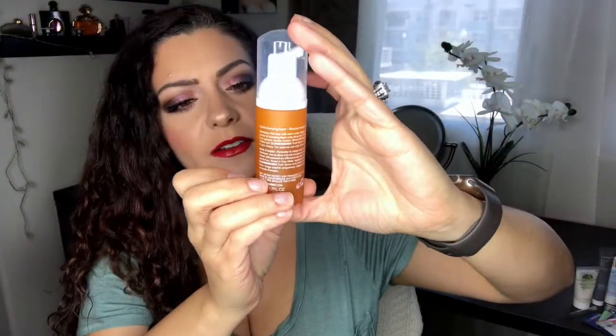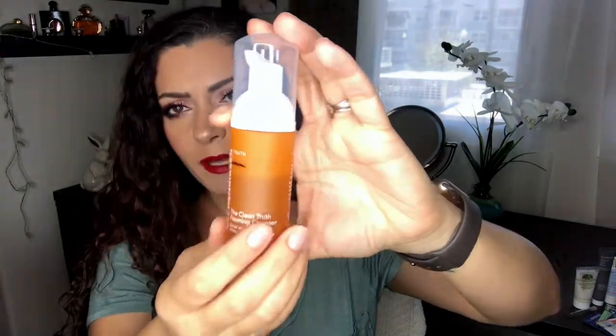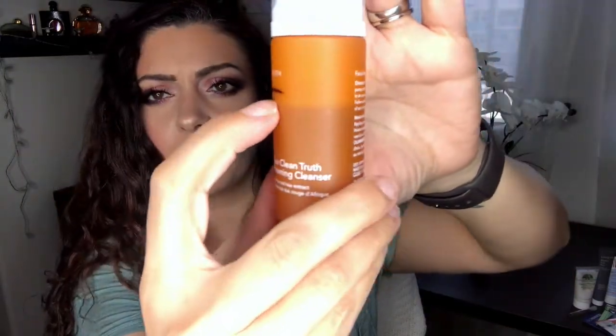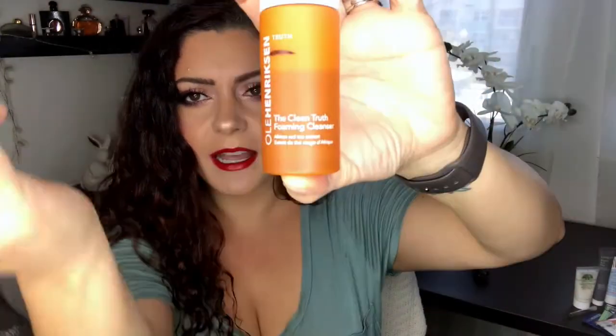A product I didn't touch at all this past two weeks is the Ola Henriksen The Clean Truth Foaming Cleanser. I still have a lot left in this — I have two cleansers open so I'll work on it. It smells good, like oranges. So these are the ongoing products — now let's pick seven more products and a perfume sample.